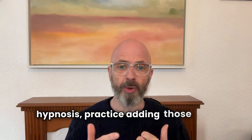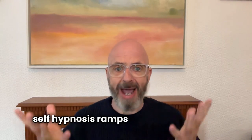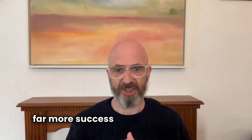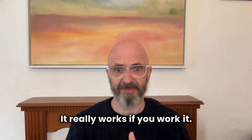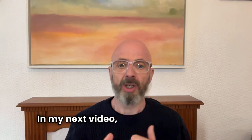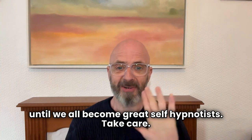So to recap: when you're doing your self-hypnosis practice, adding those three techniques really ramps it up. It gives you far more success in getting hypnotized. It really works if you work it. In the next video I'll keep adding stuff until we've all become great at self-hypnosis. Take care, bye.